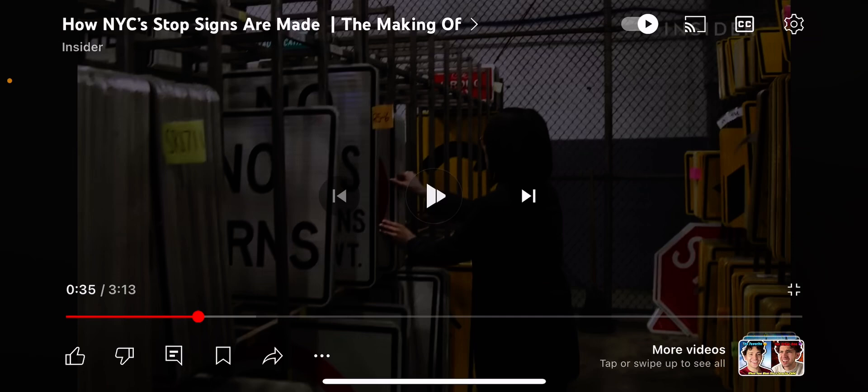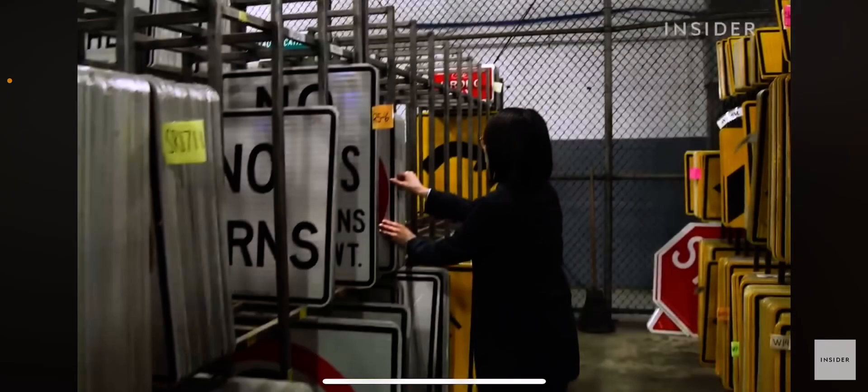We visited the one in Queens to see how the signs are made — the Maspath Central Shop. There was a regulatory sign section, a warning sign section, and a red sign section. The red signs are regulatory signs. Warning signs are like yellow diamond signs — a curve is an example of a warning sign, and a speed limit sign is an example of a regulatory sign.